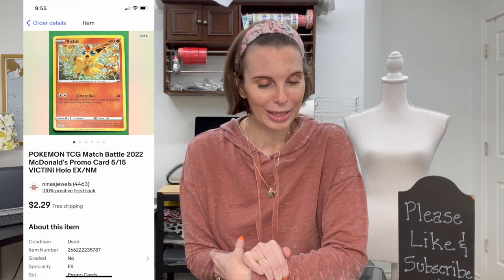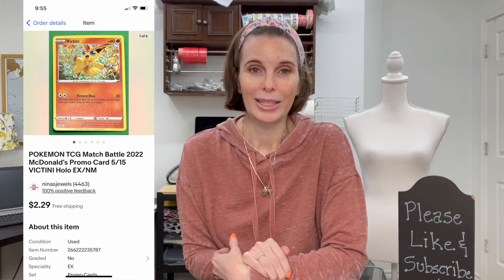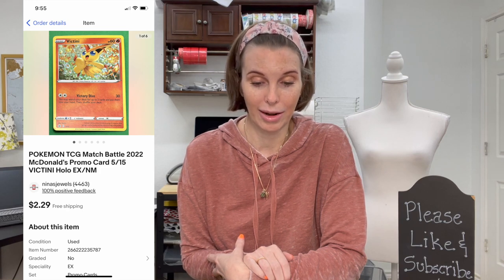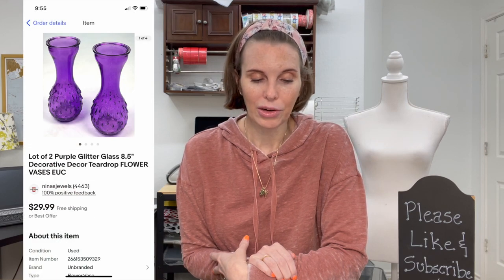Next up was a Pokémon Match Battle 2022 McDonald's promo card — the Victini Holo card. We got this at a garage sale; it was randomly inside a bag of Mardi Gras beads that we paid 25 cents for. The Pokémon cards were just thrown in as an extra. On our spreadsheet we noted zero cost for this card since we also listed the Mardi Gras beads separately. This card sold for $2.29 at our asking price.